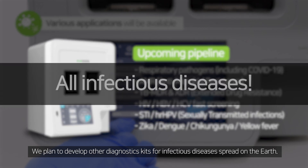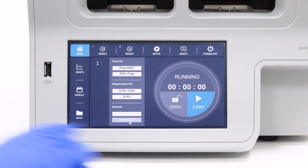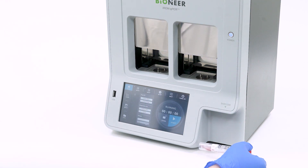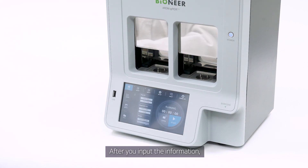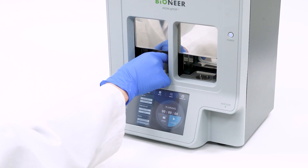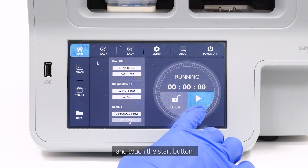We plan to develop other diagnostic kits for infectious diseases spread across the earth. After you input the information, load the cartridge into the instrument and touch the start button.